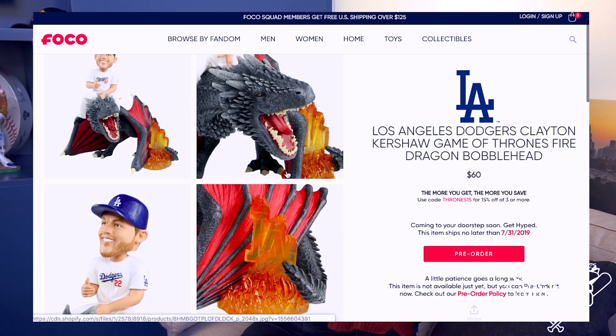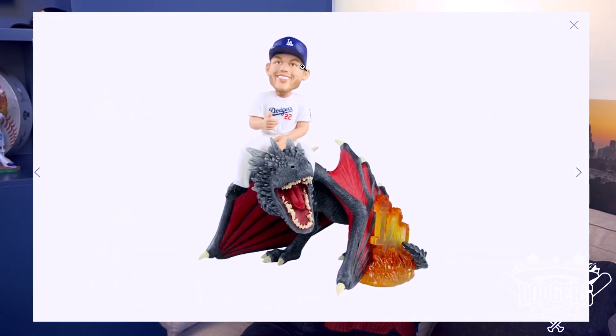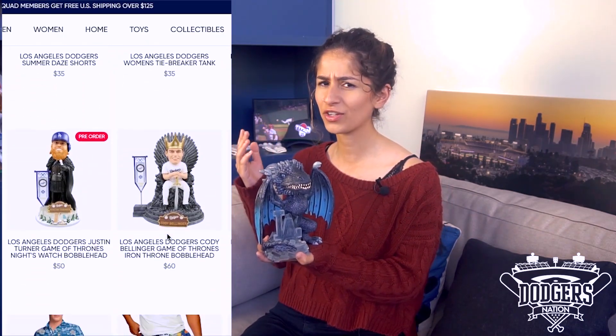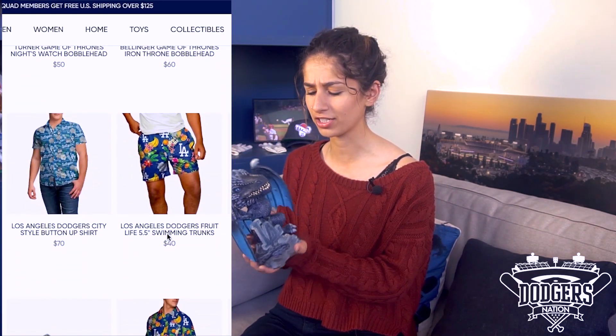If you're not fond of the ice dragon, they also have a fire dragon on their website, and Clayton Kershaw's riding it, which is the most amazing thing I've ever heard in my life. Check out their website — click on any of these items and you're going to find the greatest addition to your bobblehead collection. And I'm not just saying that because I love dragons — I do genuinely love quality made bobbleheads, and that's this right here.